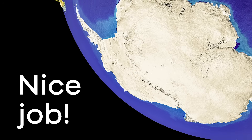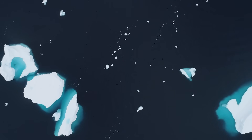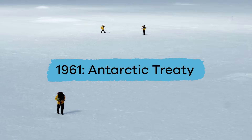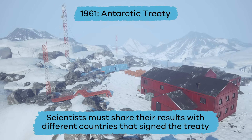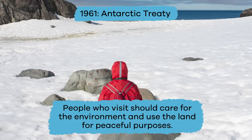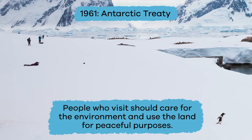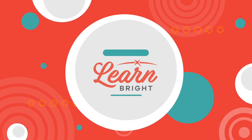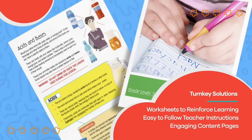Perhaps the coolest thing about Antarctica is that it belongs to everyone and not just one single country. In fact, in 1961, the Antarctic Treaty was signed, and it says that very thing. It states that scientists who carry out experiments in Antarctica must share their results with the different countries that signed the treaty. It also states that people who visit Antarctica should care for the environment and only use the land for peaceful purposes. What a cool continent! Hope you had fun learning with us. Visit us at learnbright.org for thousands of free resources and turnkey solutions for teachers and homeschoolers.